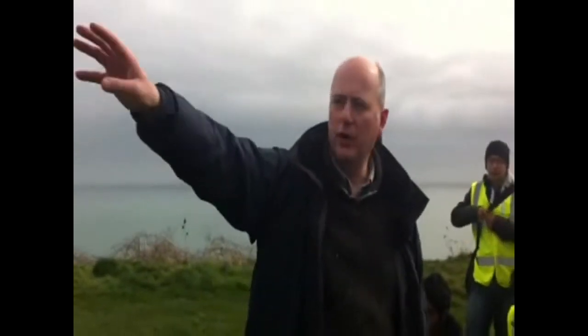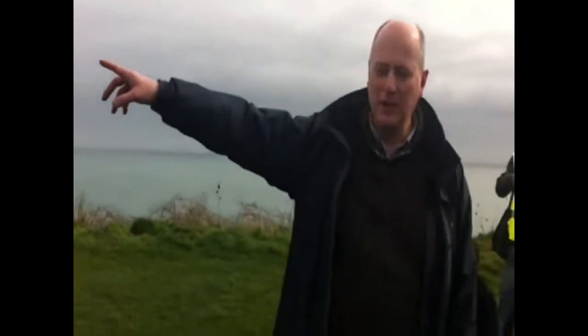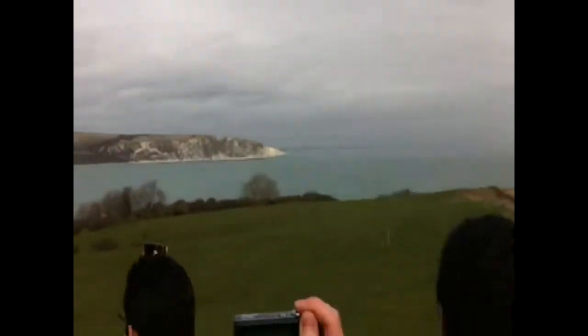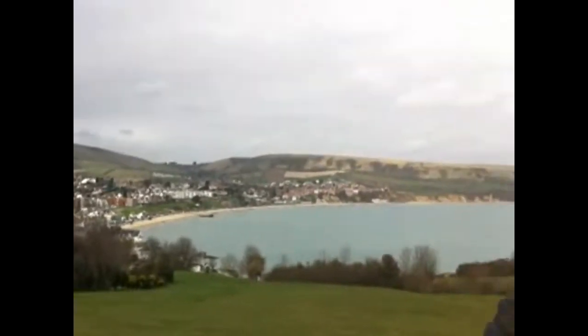In the distance we've got the chalk outcrop of Ballard Point, going out to Old Harry, which is one of the stacks out there. This is Ballard Point going out towards Old Harry, the stack. This side of it is Swanage Bay. And this chalk ridge runs all the way through, down the south coast.